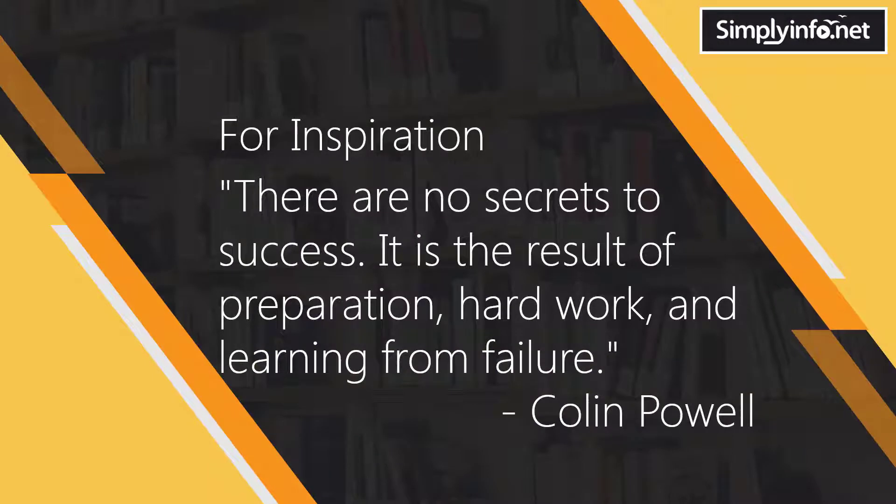For inspiration: "There are no secrets to success. It is the result of preparation, hard work, and learning from failure." — Colin Powell.